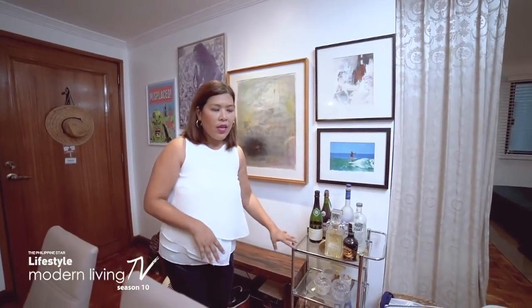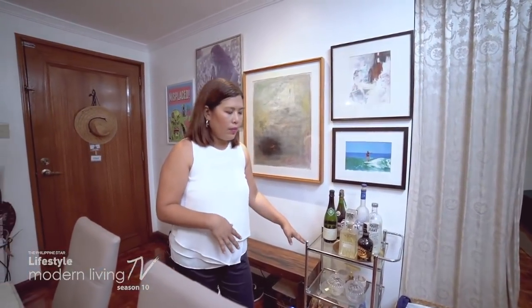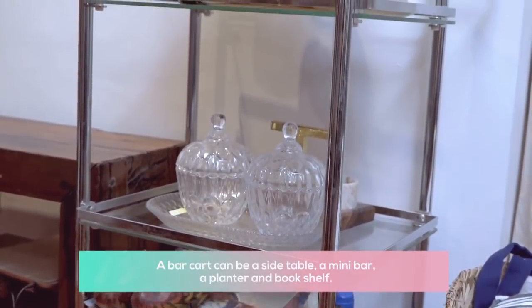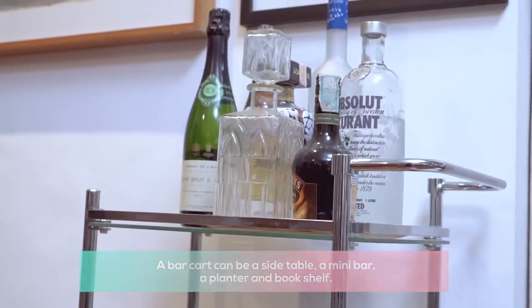One of the most versatile pieces of furniture you could ever get for your apartment is a bar cart. It can serve as a side table, a mini bar, and sometimes I've even used bar carts as planters. It can also be a bookshelf — you can put books and magazines here.